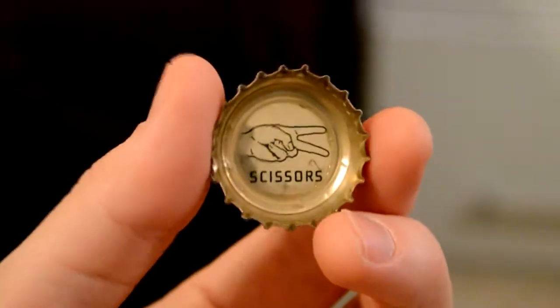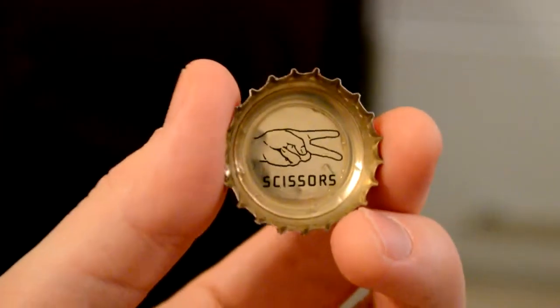Let's pop it open and see what it's all about. The inside of the bottle cap actually has a fun game of rock-paper-scissors, so if you pick up a six-pack with your buddies you can play a fun game. I got scissors. I'm picking up some light bread notes — smells like a tasty lager. It definitely doesn't have that Budweiser smell; it's something a bit more pleasant.